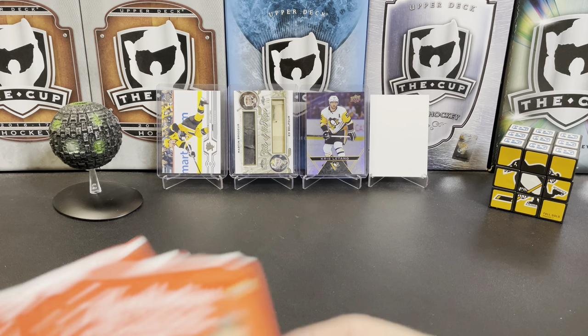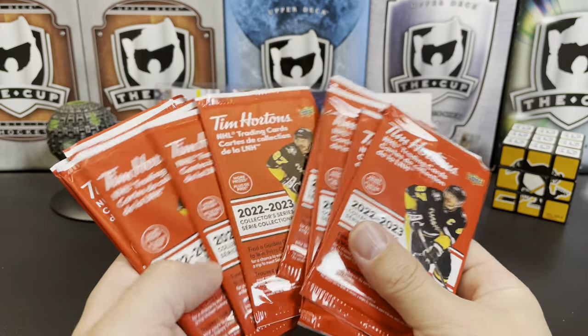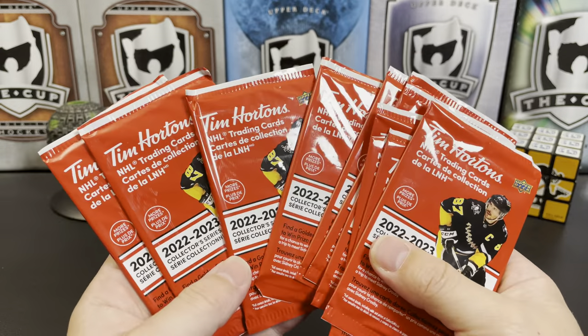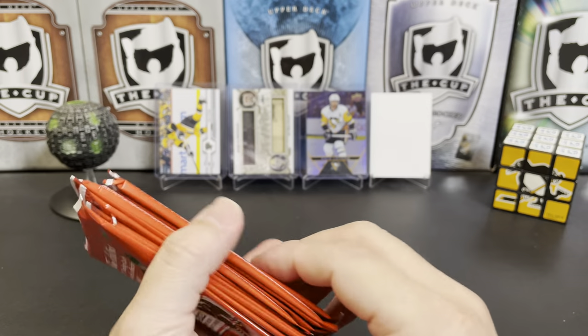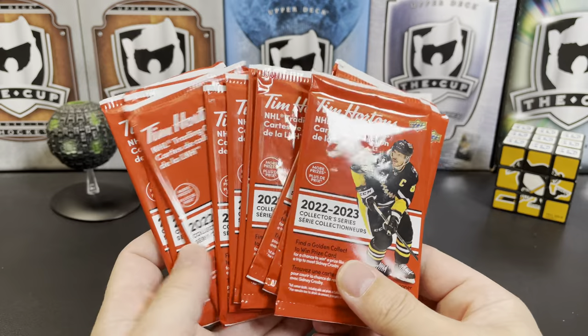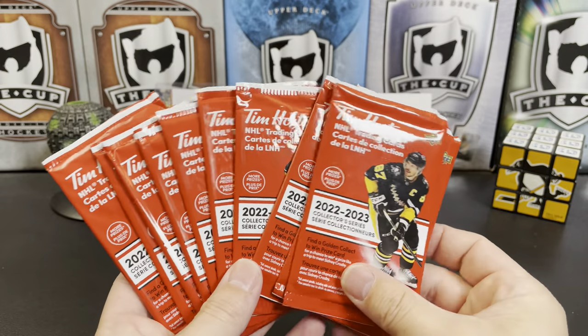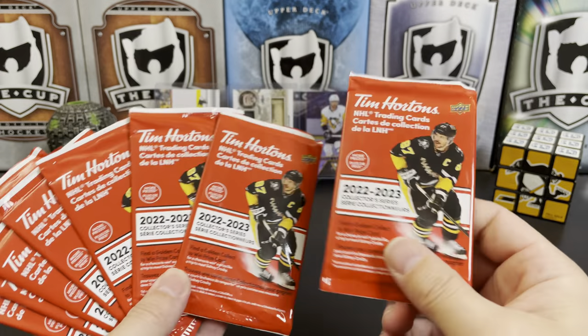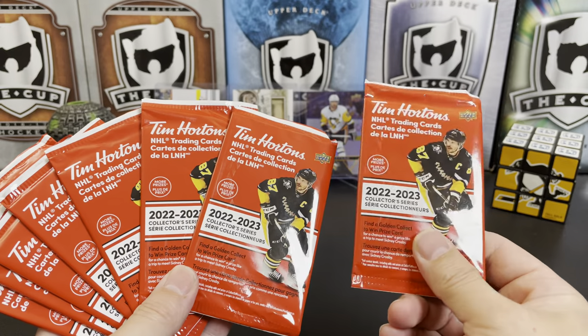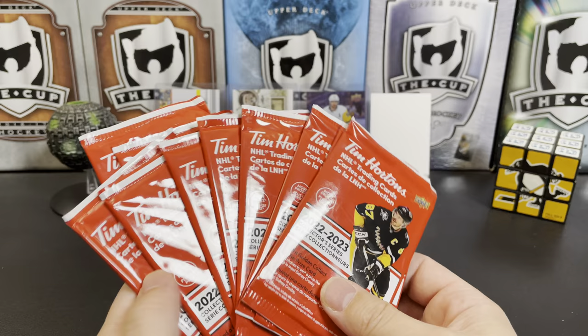It's a great day for hockey cards, and today I finally got my hands on some 2022-23 Upper Deck Tim Hortons cards. Very excited. I love this set every year. It's relatively low cost if you live in Canada — they sell them for $2 a pack, or if you buy a drink at Tim Hortons, you can get them for $1 a pack.